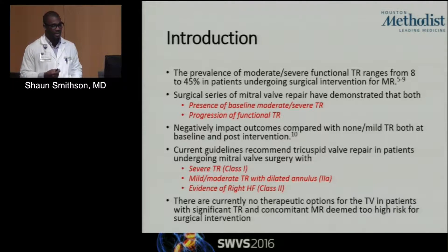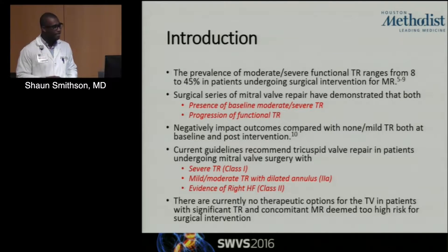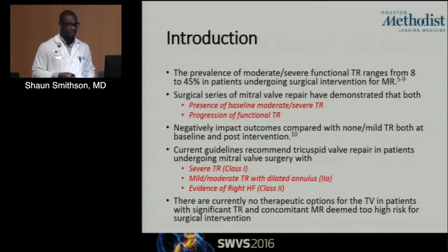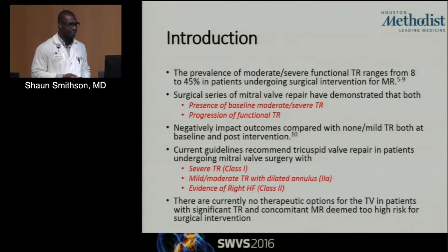Current guidelines recommend tricuspid valve repair in patients undergoing mitral valve surgery with either severe TR, mild to moderate TR with a dilated annulus, or evidence of RV dysfunction. Currently, we have no therapeutic options for the tricuspid valve in patients with significant TR and concomitant MR deemed too high risk for surgical intervention.